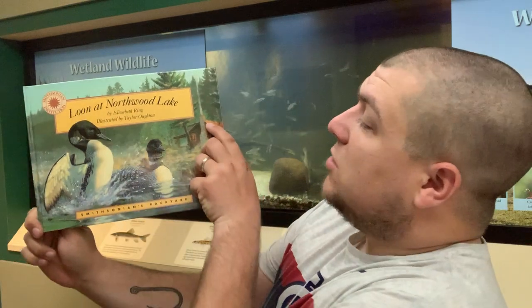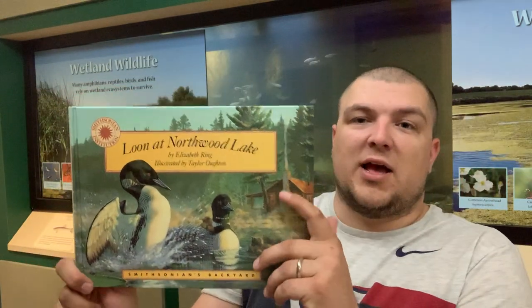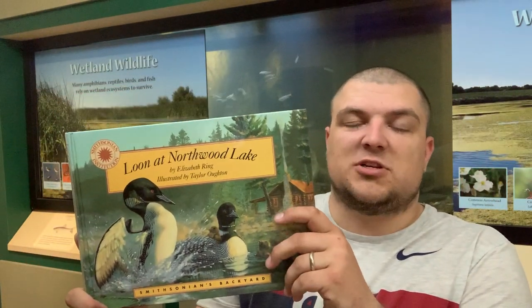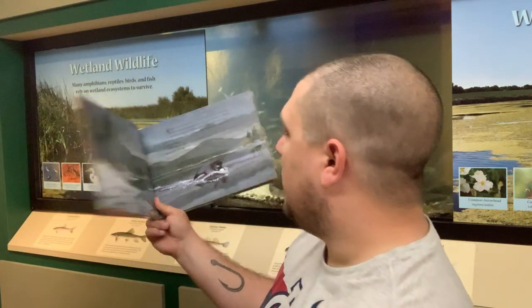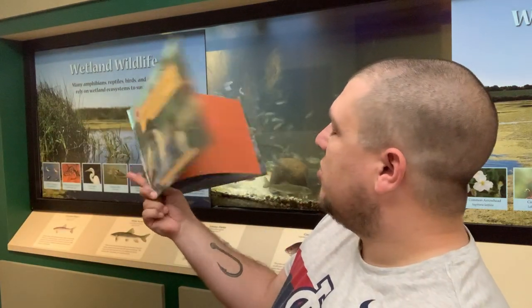We are going to read Loon at Northwood Lake. This is another Smithsonian Institution book that you can buy online for $16, or you can probably pick it up from your local library. So we'll start with our story here.